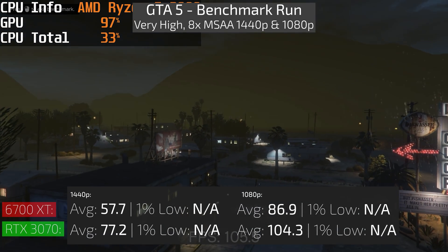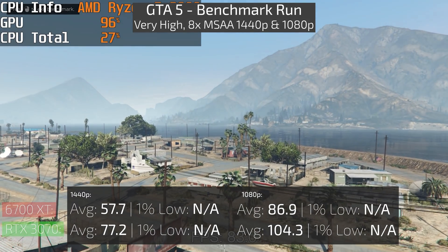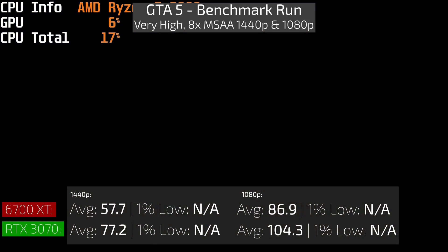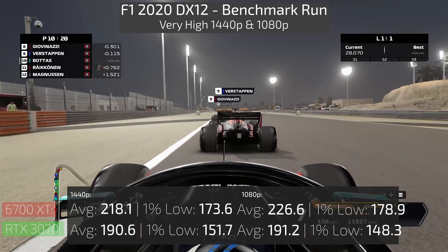Going on to Grand Theft Auto 5 and its built-in benchmark, the 3070 pulls ahead quite comfortably at both 1080p and 1440p when MSAA is cranked up all the way to 8x and the graphical settings are set to high.